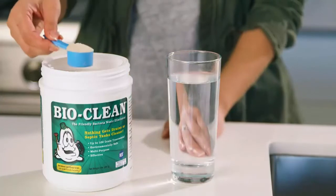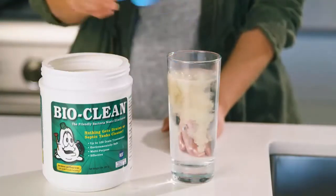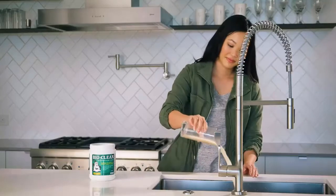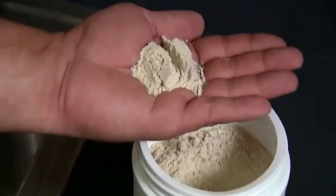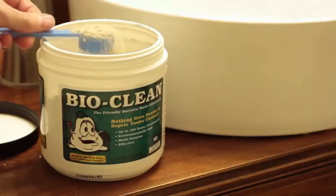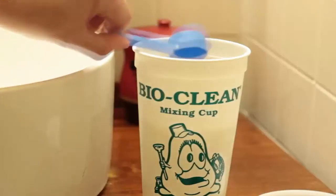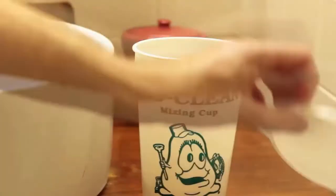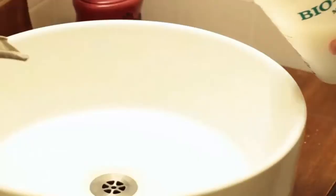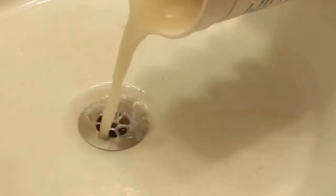Number four: Bio Clean Drain Septic. Bio Clean is a special combination of natural bacteria and enzymes formulated specifically to digest dead organic waste found in your plumbing system. When mixed with warm water, it immediately goes to work. It will remove grease, hair, soap scum, food particles, paper, and cotton that are plugging your drain lines, but it will not digest inorganic materials such as plastic pipe and will not produce heat, fumes, or boiling as dangerous chemicals do.